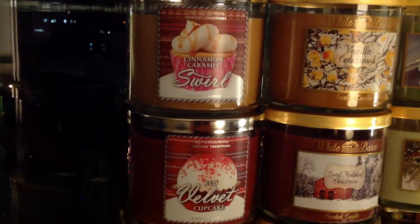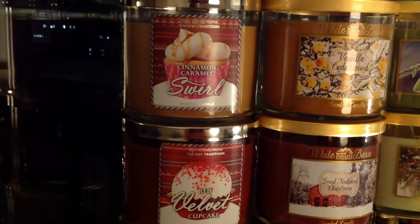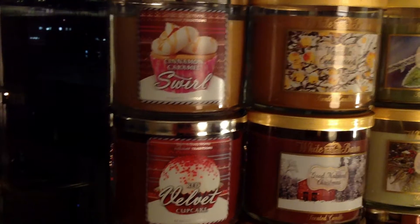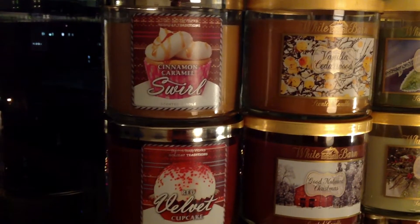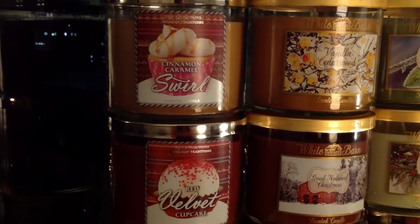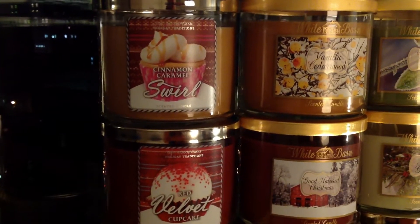Frosted Cupcake, which I must admit I completely hate. I don't think it smells like frosting or a cupcake — it smells like plastic to me. I purchased it when it first came out in 2010 and I still haven't burned through the candle, though I try to burn it every year. But clearly it's super popular. To my nose, it just doesn't smell like what it's supposed to smell like.